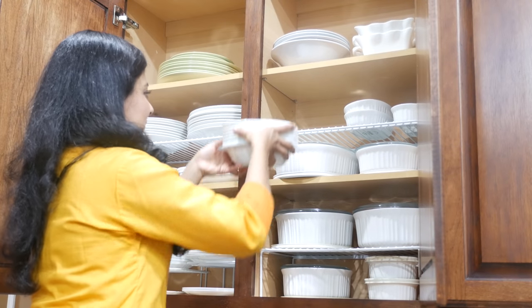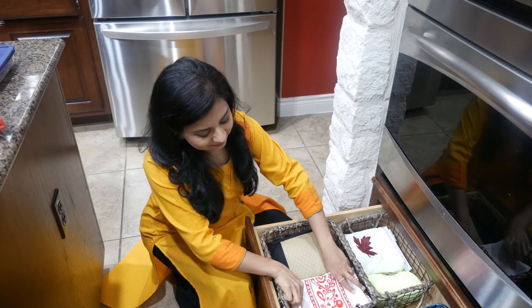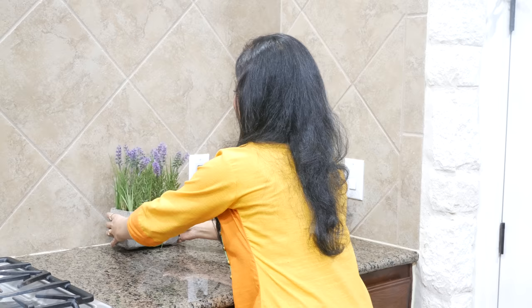Hey guys, welcome back to the channel. Today we're doing a kitchen organization tour. I recently organized my kitchen and nailed it down to a system that works best for me, and I'm super excited to share it with you guys. Hopefully you can get some ideas and inspiration if you are looking to either organize or reorganize your kitchen. I understand everybody's kitchen is a little bit different, but again hopefully you'll get some ideas. So let's get started.